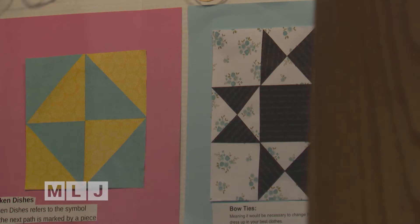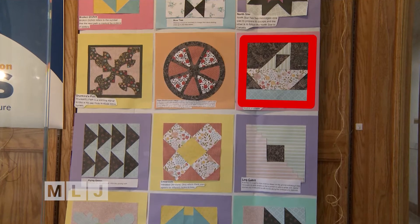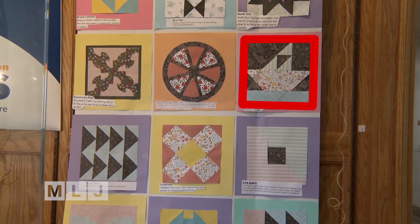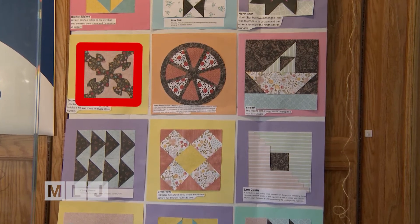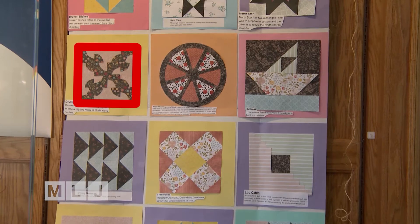Each of the quilt squares were placed at different safe houses that the slaves could go to as a place to rest, maybe eat, sleep. Each quilt square has a different meaning. The sailboat quilt square indicated that there was a boat nearby that they could take. There was also the drunkard's path quilt square, which told the slaves to move in a zigzag direction because there was a slave catcher up ahead looking for runaway slaves.